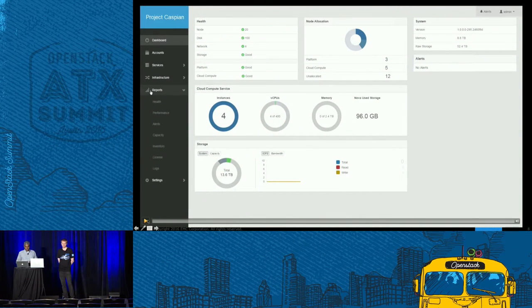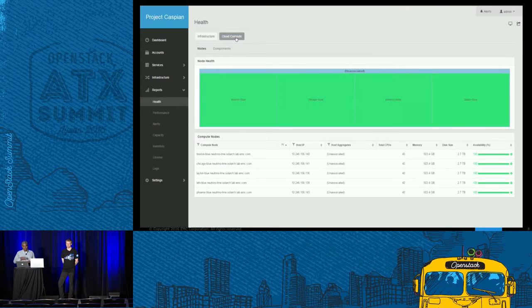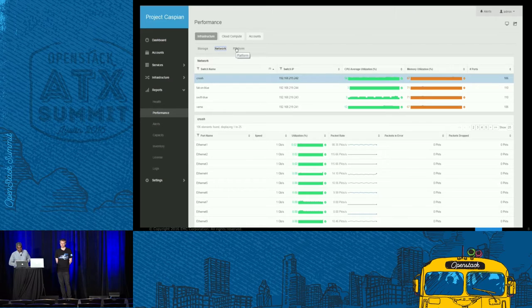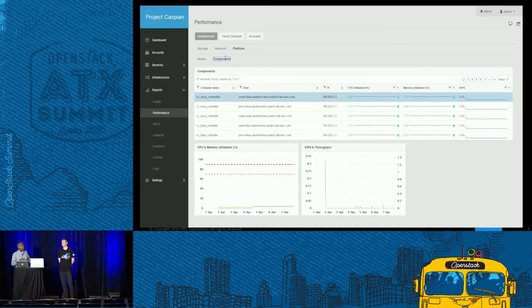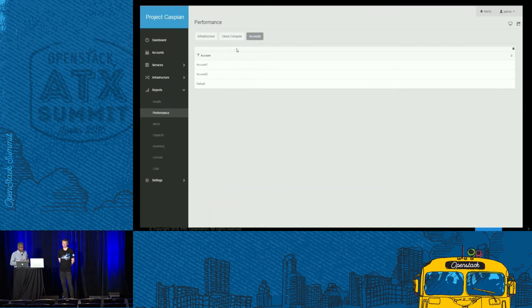Once that is done, in steady state the admin can go in and monitor the entire cloud. We have monitoring built in top to bottom — right from your OpenStack environment all the way down to the hardware. You can take a look at the infrastructure at various levels: storage, network, compute nodes. You can also look at the OpenStack environment from an instances standpoint. What you see as cloud compute is really the compute environment powered by OpenStack. We also have the ability to monitor every single organization — you can drill down to a particular organization and see what their environment looks like.